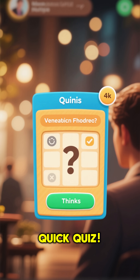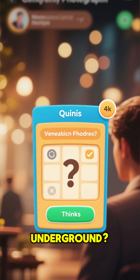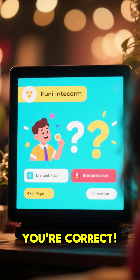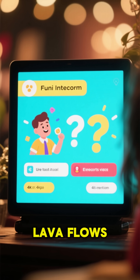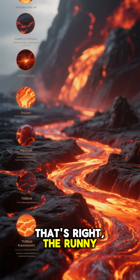Time for a quick quiz. What do we call molten rock when it's still underground? If you said magma, you're correct. And which type of lava flows faster, the runny or the thick kind? That's right — the runny lava.